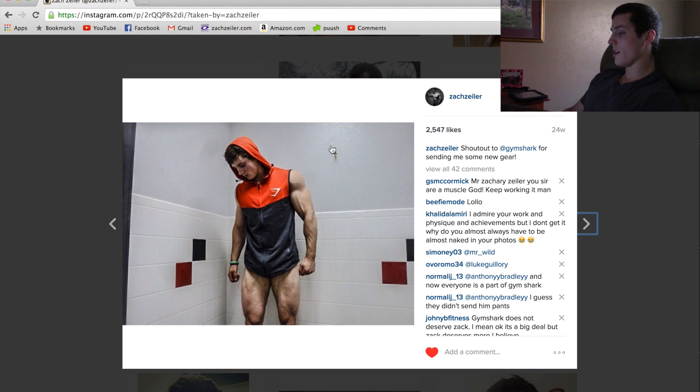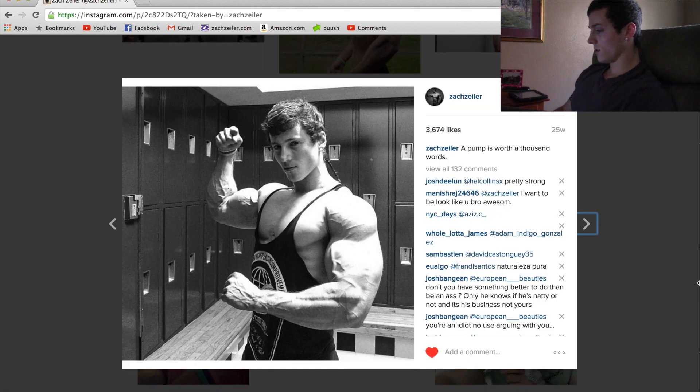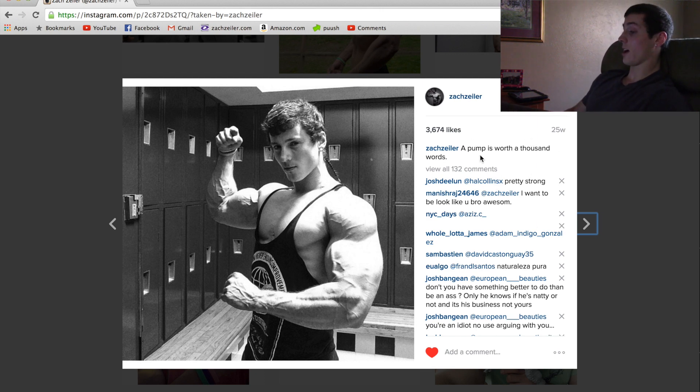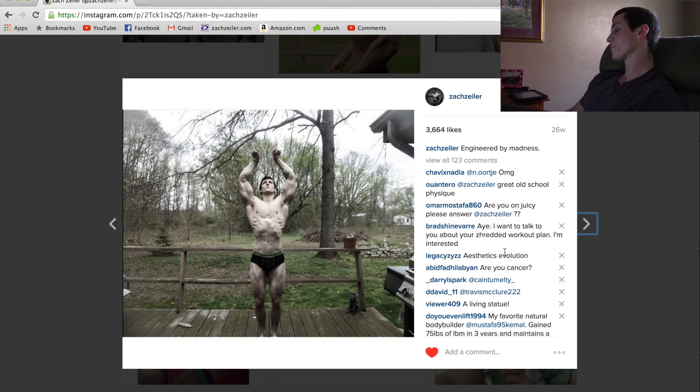This one shows all the details and vascularity — 'a pump is worth a thousand words' was the caption, which is perfect. My chest looks a little flat and my traps could be bigger, but look at the veins in my hand. I was dry-looking in this picture, but it's really an illusion — my vascularity gives the impression that I'm drier than I actually am. I drink a gallon to two gallons of water a day and I'm taking creatine, so when people say I'm dry, it's the vascularity giving that illusion.